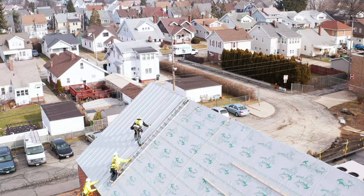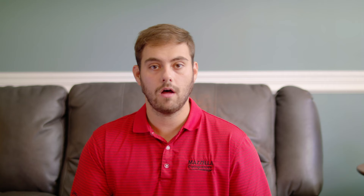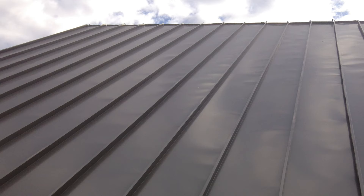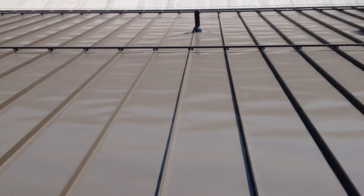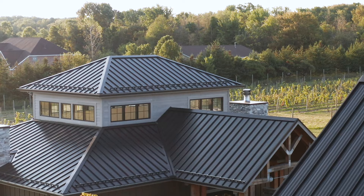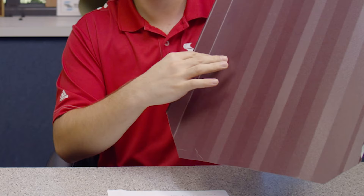Let's talk about some disadvantages to standing seam metal roofing. First, cost — the labor and skill involved in installing a standing seam metal roof is much greater than other roofing systems, which drives up the price. Also, metal roofing has a potential for oil canning — waves in the material visible from the ground that are affected by expansion and contraction. Certain lighting scenarios can make oil canning appear greater, so we suggest getting some kind of structure in your panel, like striation, which is a set of small ribs rolled into the flat portion to help reduce its appearance.